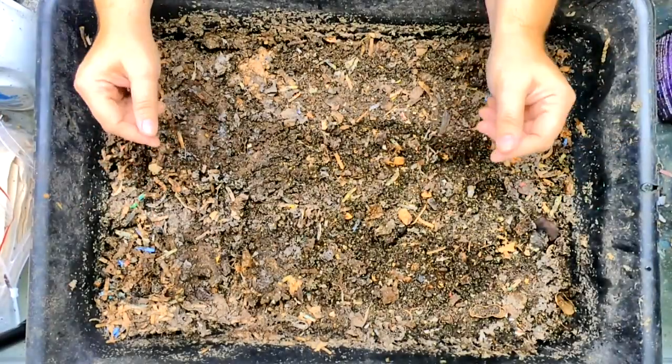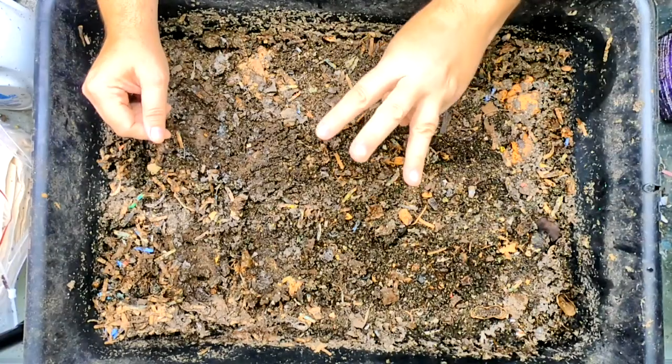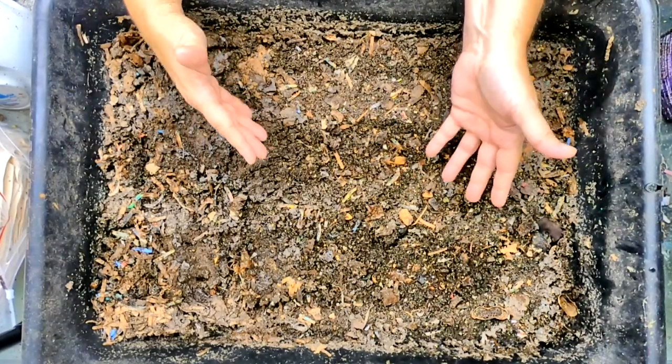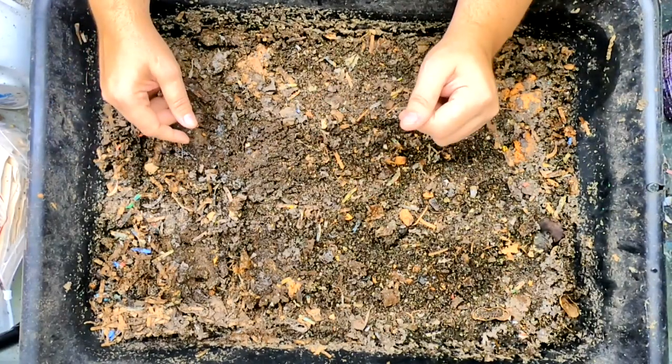Hey guys, it's Anne. Welcome to the channel. Today we are going to look in on three experiments. We are going to look in on my Eat My Shirt, then after that we're going to look at the Eat the Jeans, and then after that we're going to look at bin 101.